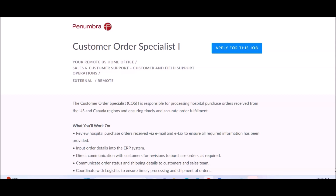If you're interested in non-phone-based jobs, then this would be perfect for you. The position is email-based and fax.